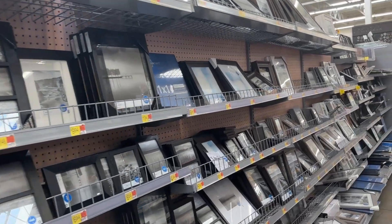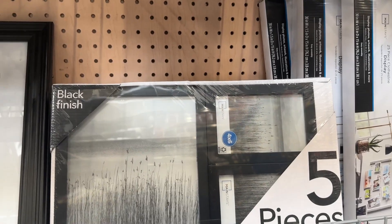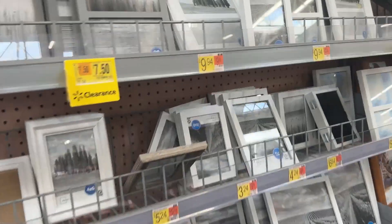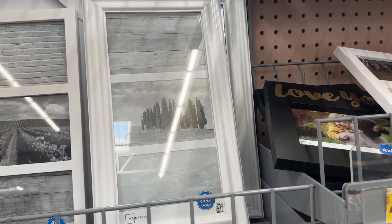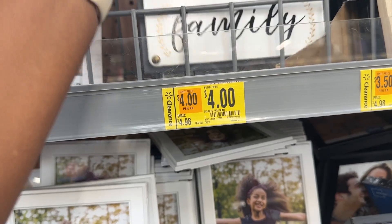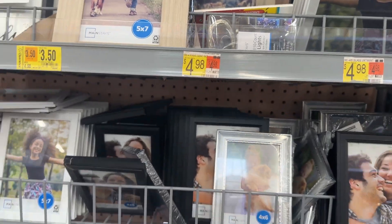That one is for $13.50 — so you have to make sure that it matches with the tag. And this one right here is $11.50. Make sure to catch this. And then we have this gray one that's $7.50 and then a white one for $6.